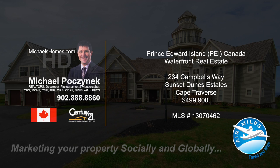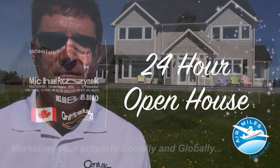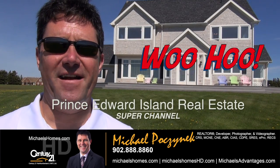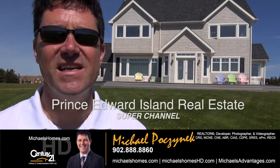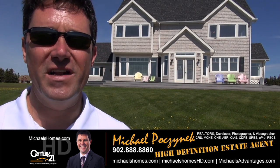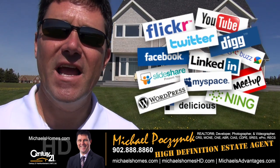Hello and welcome to Michael's Homes HD, Prince Edward Island's number one source for high-definition real estate video. Good day everyone, welcome to Prince Edward Island's real estate super channel. I'm your host, Michael Posnick, with Century 21 Northumberland, your high-definition real estate agent, marketing your properties socially and globally.